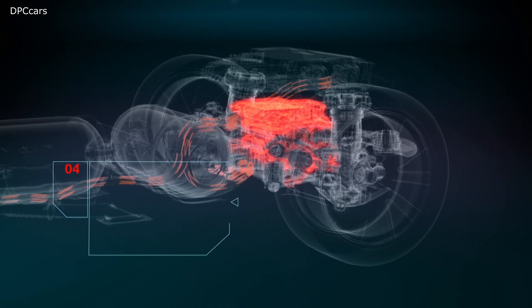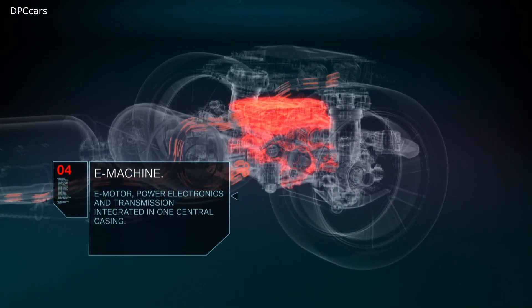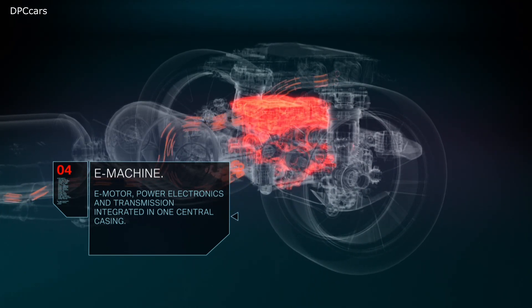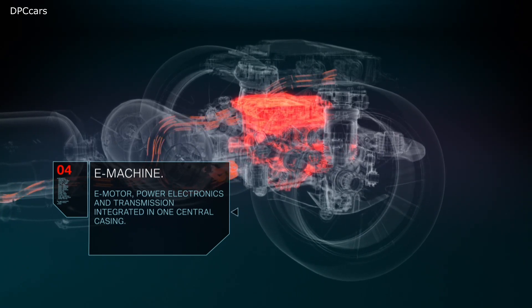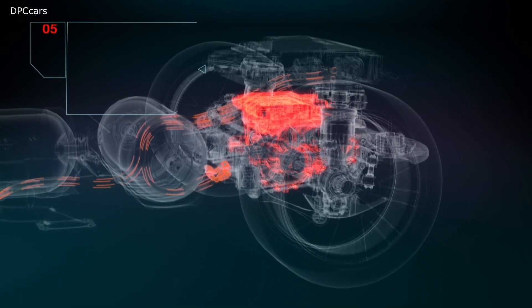The highly integrated e-drive unit, consisting of electric motor, power electronics, and transmission, powers the rear axle. This e-drive unit is the same fifth generation electric powertrain used in BMW's battery electric vehicles.